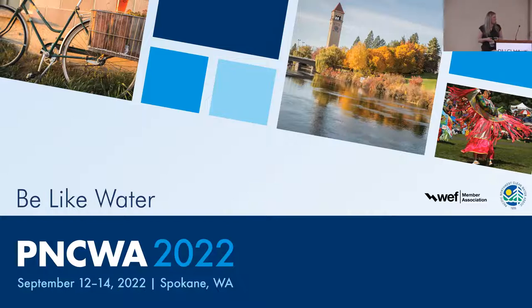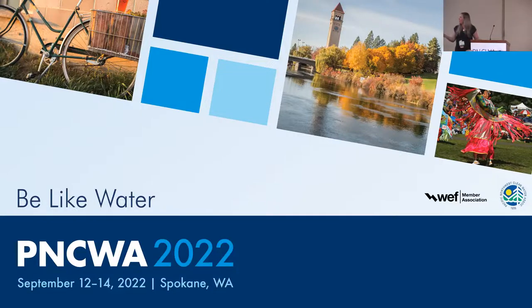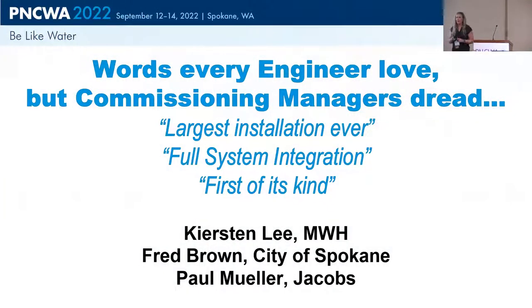We're going to double team this, Fred and I, and then hopefully our process expert Paul calls in if folks have questions about the actual process. For those who got to go on the tour, this is about the Spokane plant that just went online. One of the things about this project was it was the largest installation that Paul Water had ever done for this membrane type. We did a full system integration, and it was the first of its kind. We wanted to share a lot of the lessons learned, especially for folks who are looking at membrane systems.